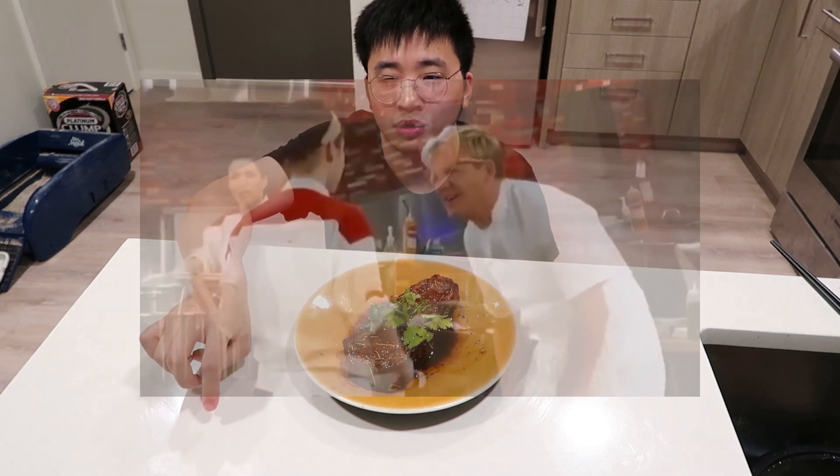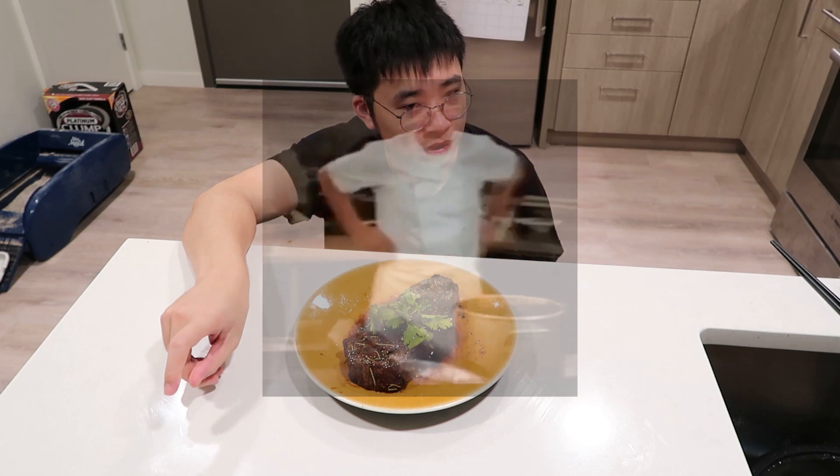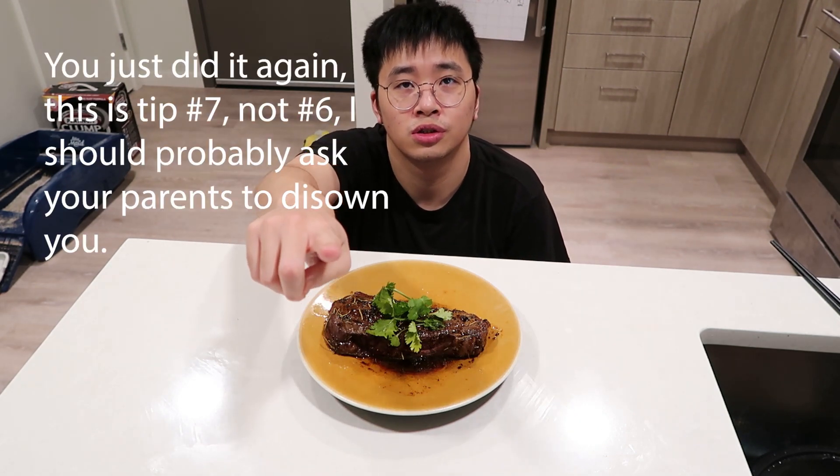Even if people call you a donkey or worse, do not be sad and keep on cooking your way. As long as you like your food, it's all good. Let me rotate my dish and tell you my number six note.